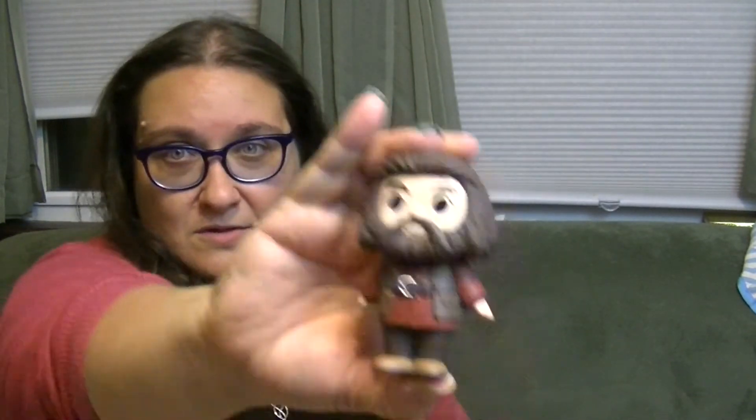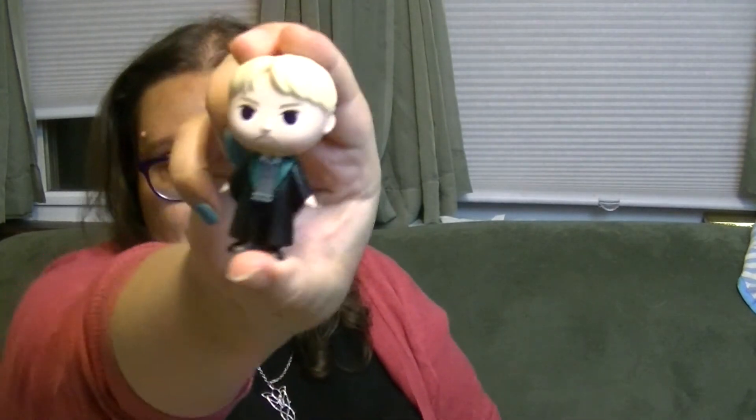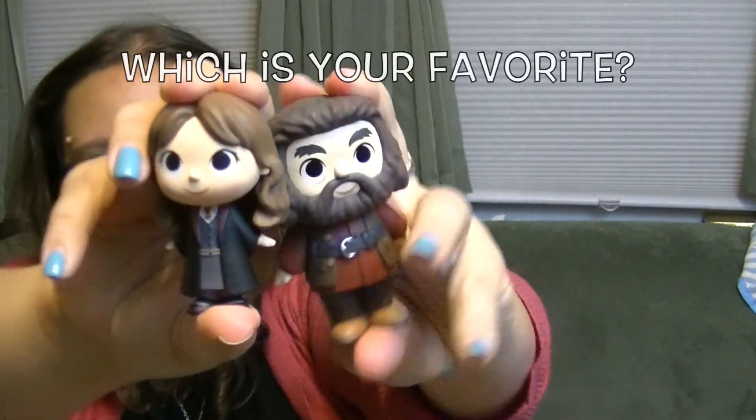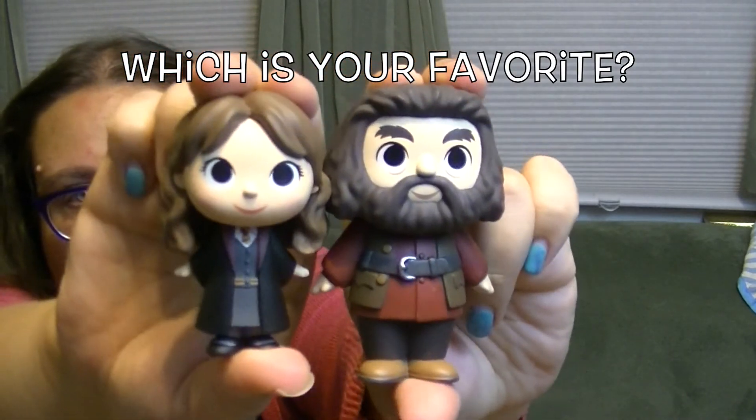So which one is your favorite? I've got He Who Must Not Be Named — even though I just named him a minute ago — Hagrid who's amazing, Draco, Hermione, and oh look at Fang, he's so cute. I think my two favorites today are Hagrid and Hermione. They're awesome. Let me know which ones are your favorite.